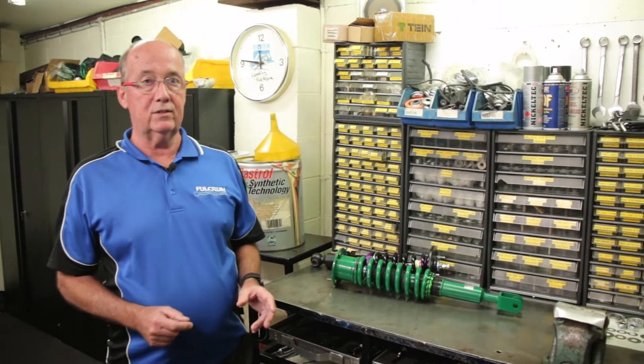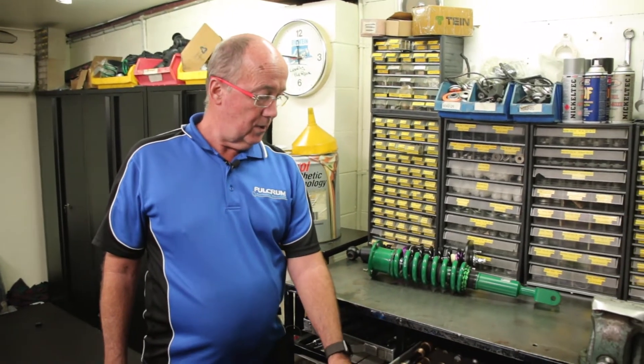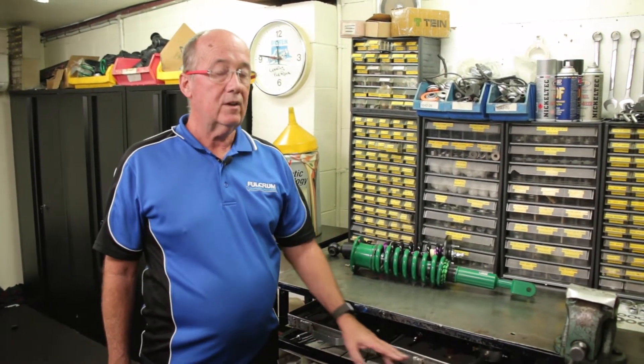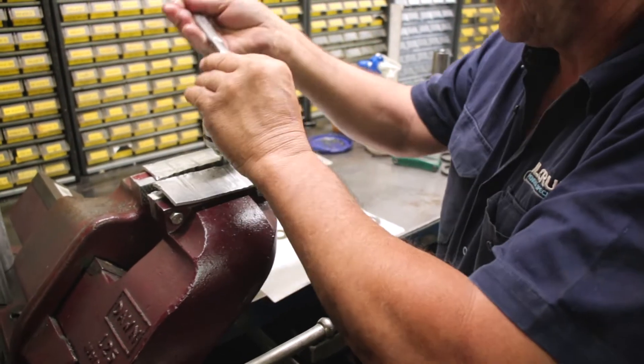Our core values are understanding how a product works, testing it, and the ability to retune, revalve, and service and repair. We have a complete tool system for servicing and repair, a various range of shock absorbers, springs and suspensions.